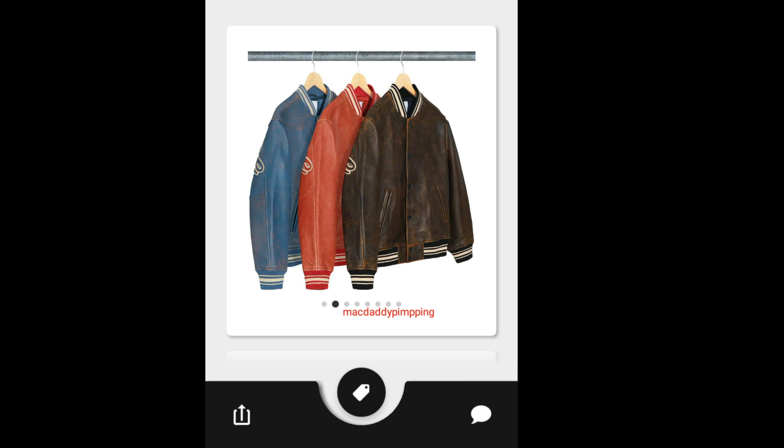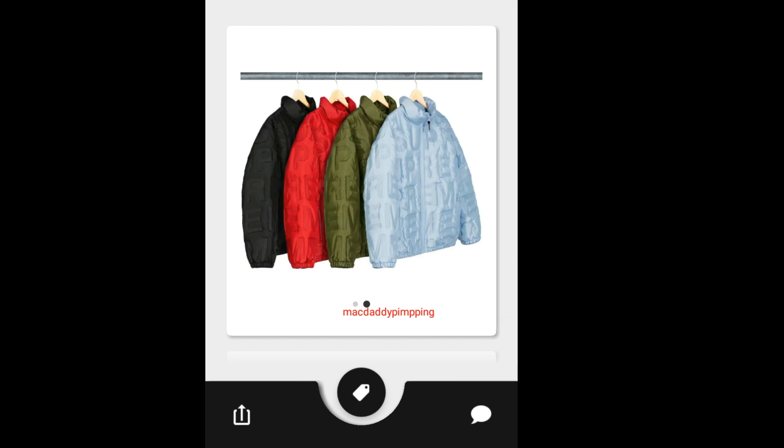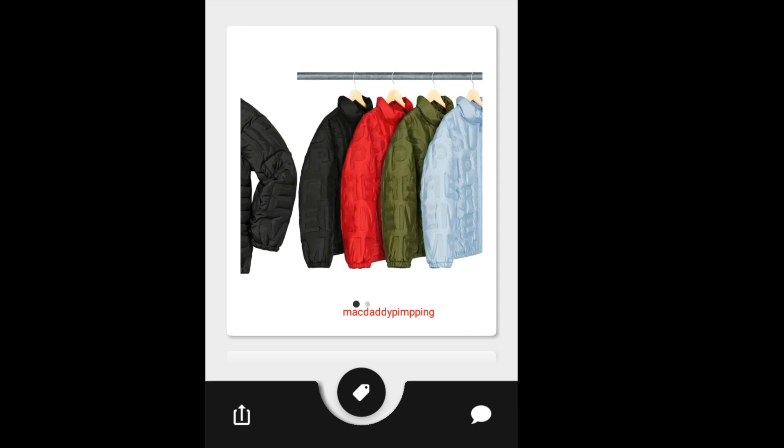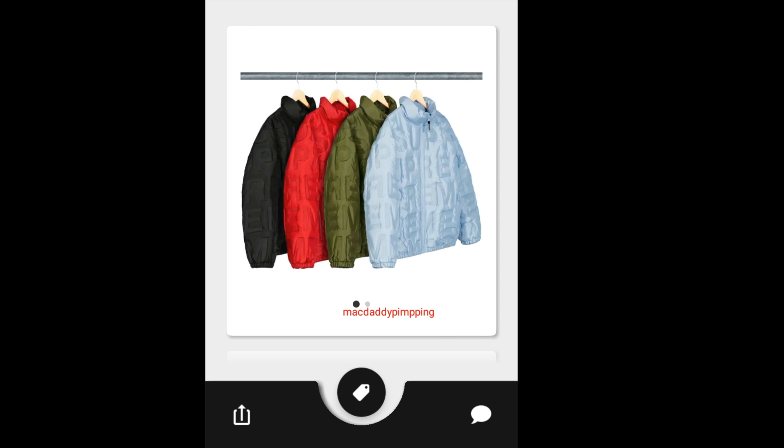Plus tax and shipping fee. Then this one is the Supreme Logo Puffy Jacket. As you can see you've got four colors to choose from — black, red, green, and light blue. It is going to retail for around $348.